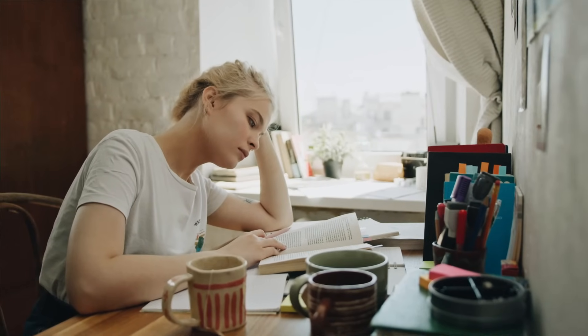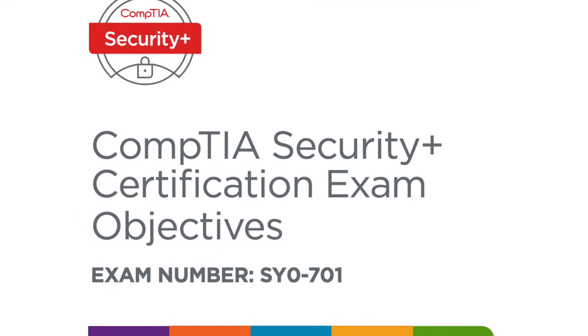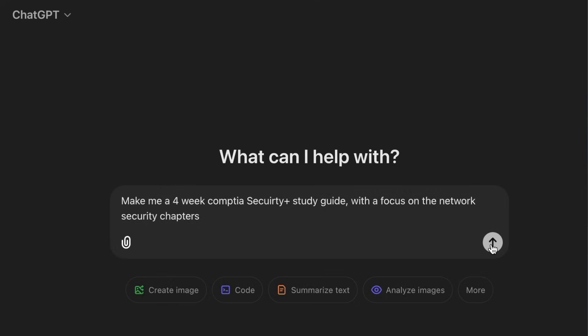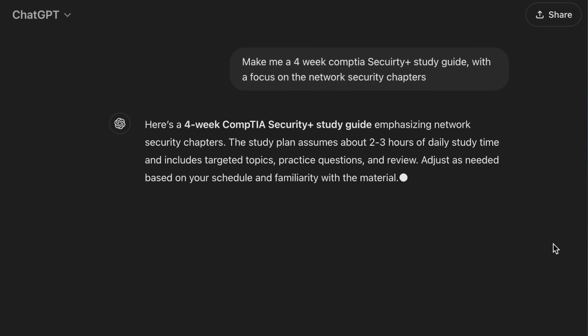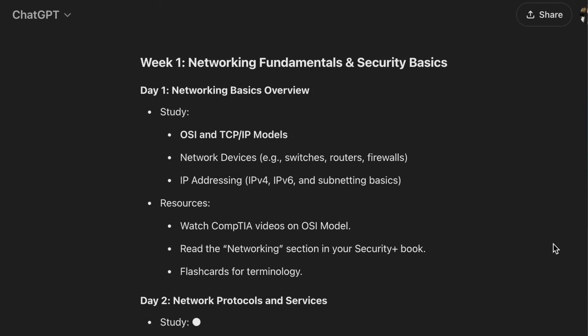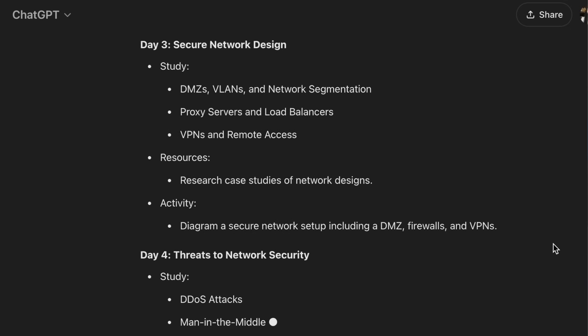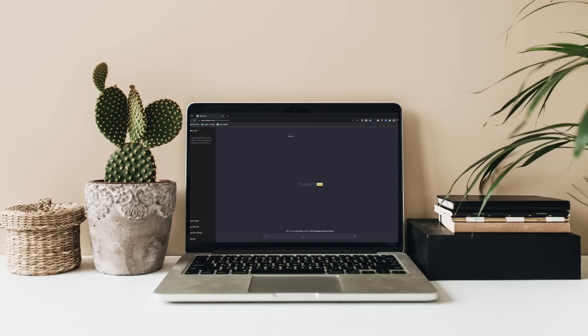If you only have one month to study, you'll primarily be using the chapter summaries and the appendix rather than the full textbook. The last two resources are the CompTIA Security Plus Official Exam Objectives Guide and AI learning tools. Take the exam objectives guide to an AI tool of your choice and have it create a personalized study plan for the next four weeks. You can even tell it which areas to focus on — like network security or cryptography — and it'll cater the plan to your specific weak spots. When I was studying, we didn't have these AI tools, so I'd highly recommend using them to 2x or even 10x your study efficiency.